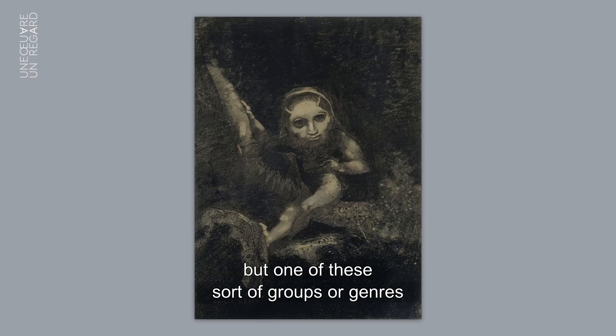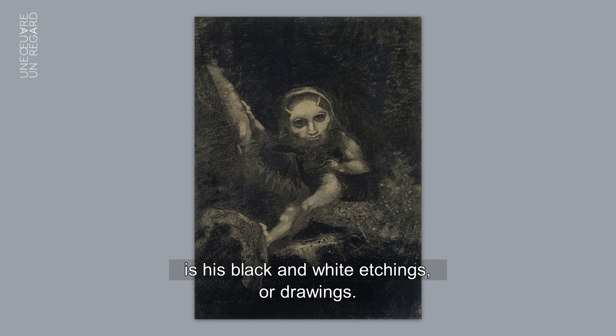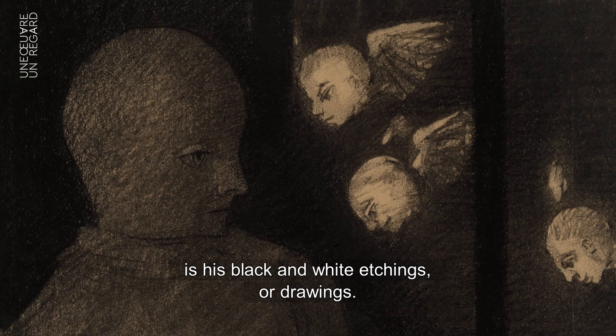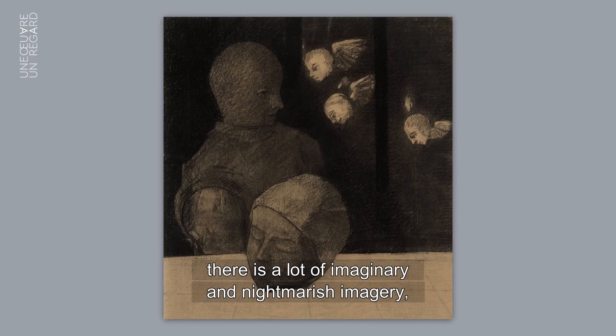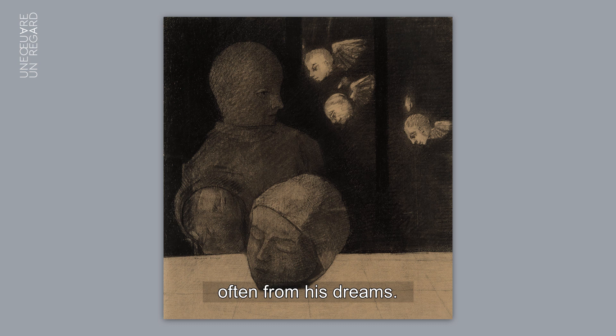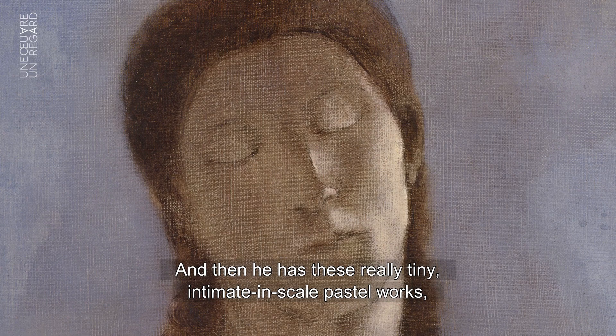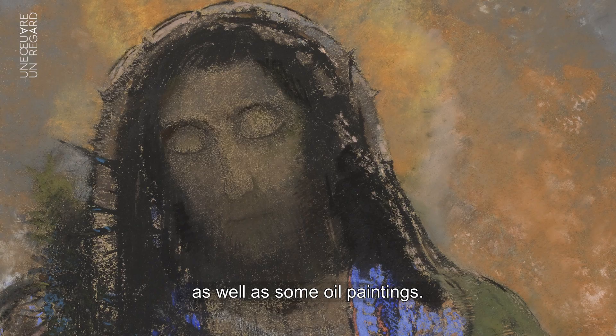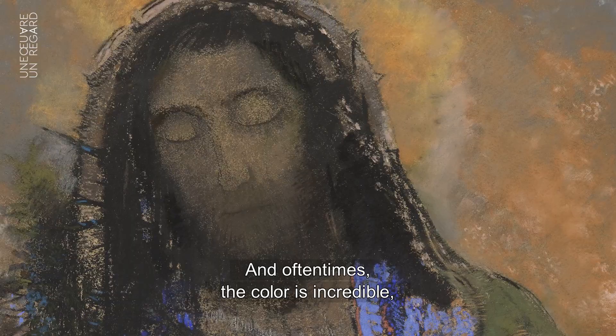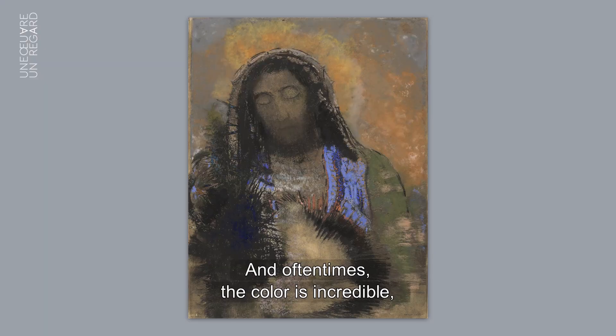I'm not sure if historians think of it this way, but one group or genre is his black and white etchings or drawings, which contain a lot of imaginary and nightmarish imagery, often drawn from his dreams. Then he has these really tiny, intimate-scale pastel works as well as some oil paintings, and oftentimes the color in those is incredible, but the imagery is often very biblical.